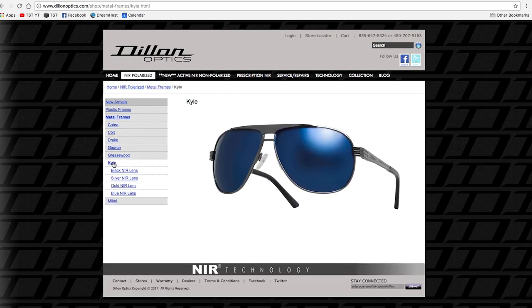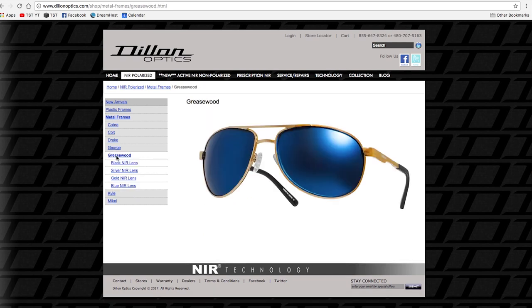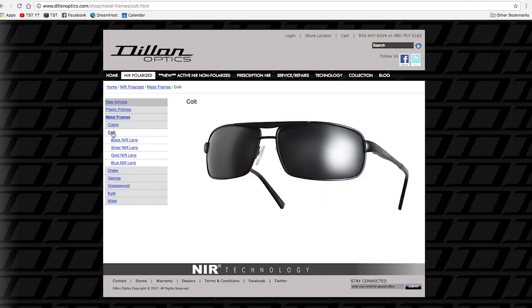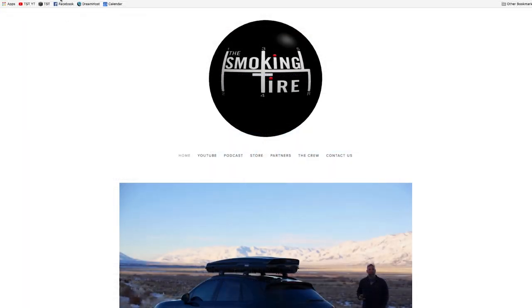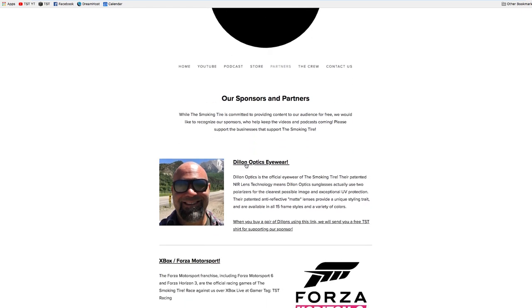There's blue, green, gold, silver, black, and red is coming out soon if it's not out yet. They have different frame styles that fit heads big and small. Go to thesmokintire.com, click on the Partners tab, and click on that Dillon Optics banner. I will give you a free Smokin' Tire T-shirt if you buy a pair of Dillon Optics using that link.